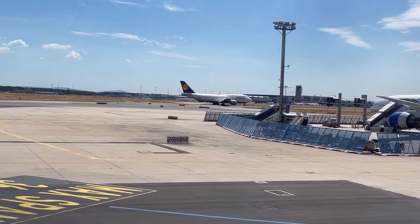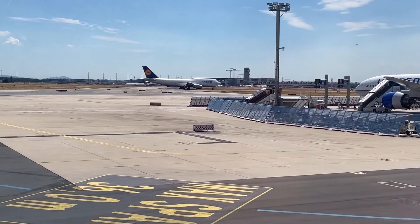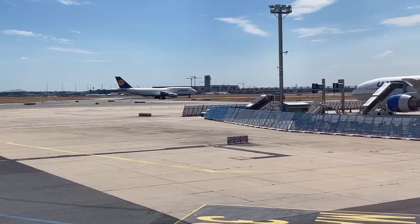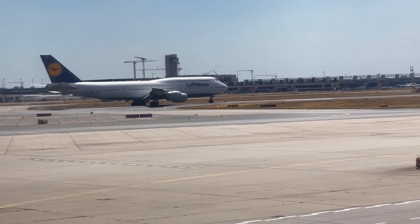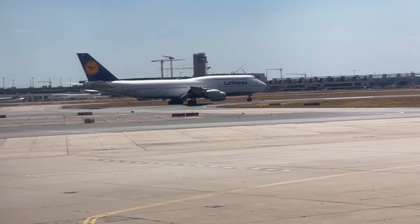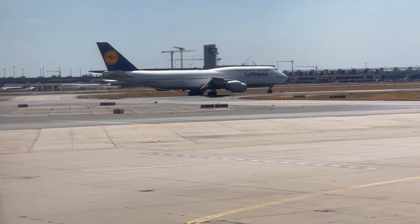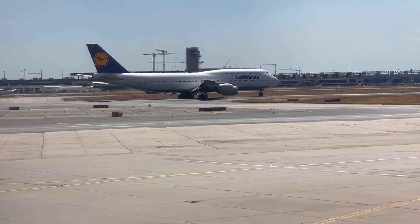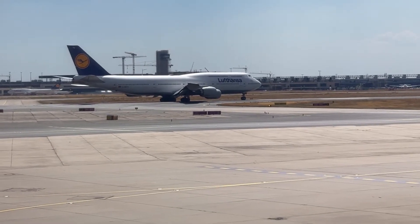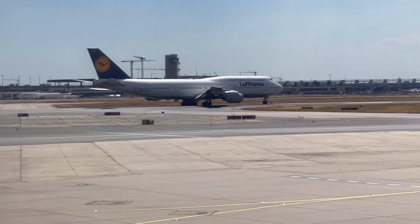Let's go. I can't just put it in the parking lot.